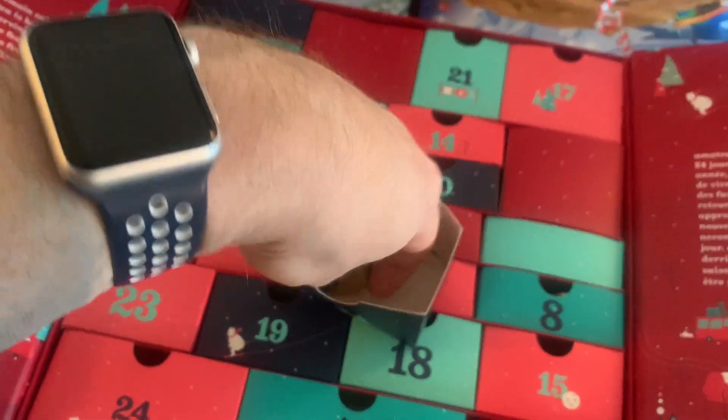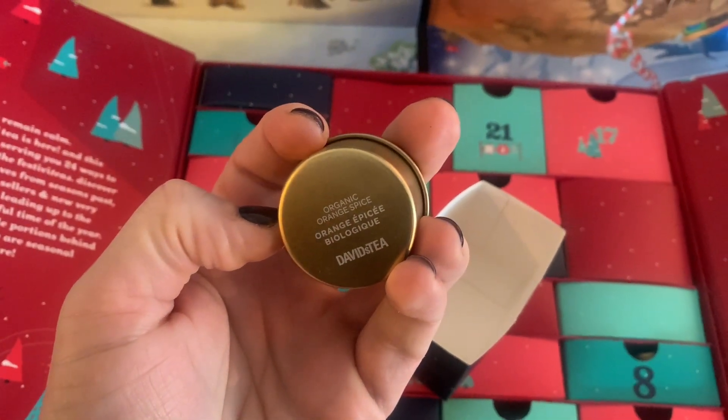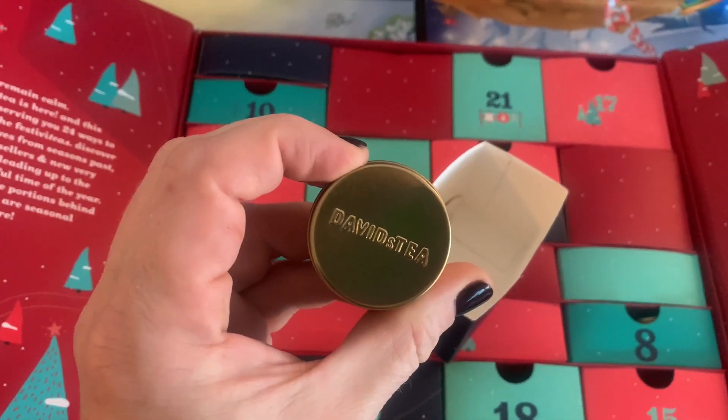Day 7 for our tea — Organic Orange Spice. Interesting. This will be quite an interesting tea.